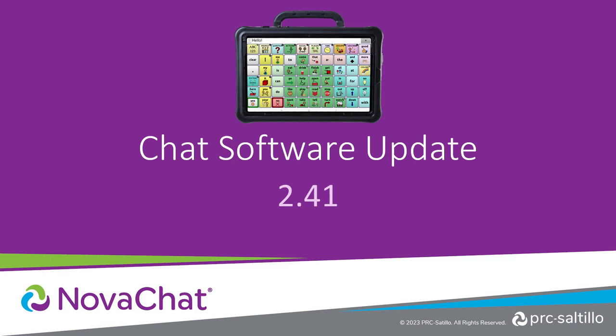It's time to update your NovaChat devices. Let's take a look at what's new in version 2.41 of the chat software.